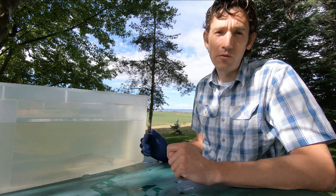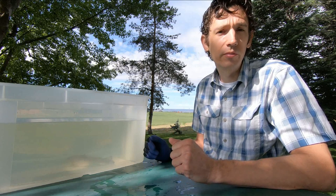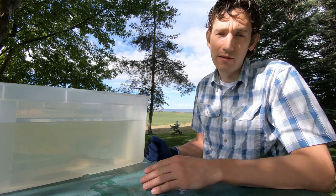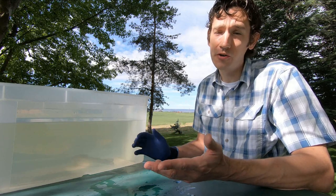When rainbow trout go to the ocean and live there, they become rather large and go through a transformation. When they do that, they are called steelhead. So a steelhead is the same as a rainbow trout — it's just one that has gone to the ocean and grown rather large.